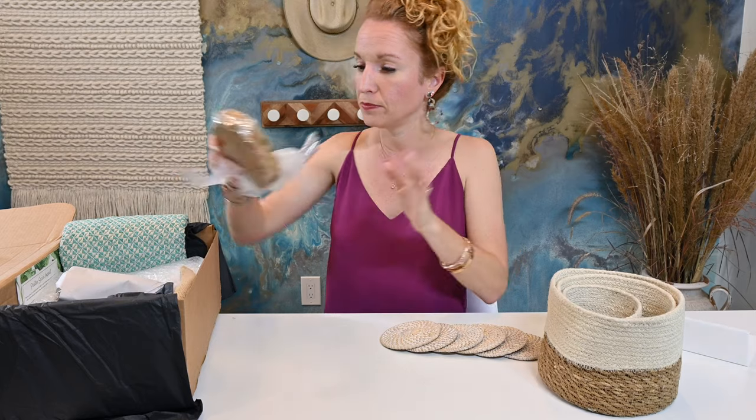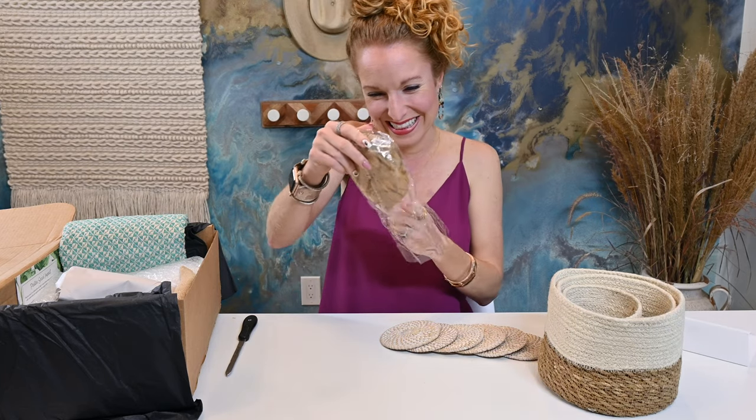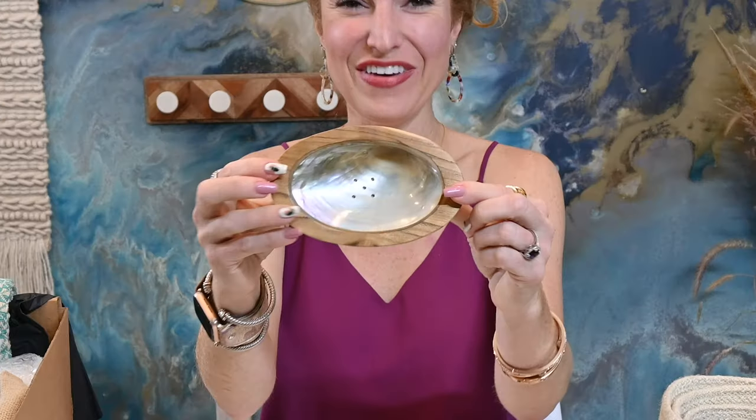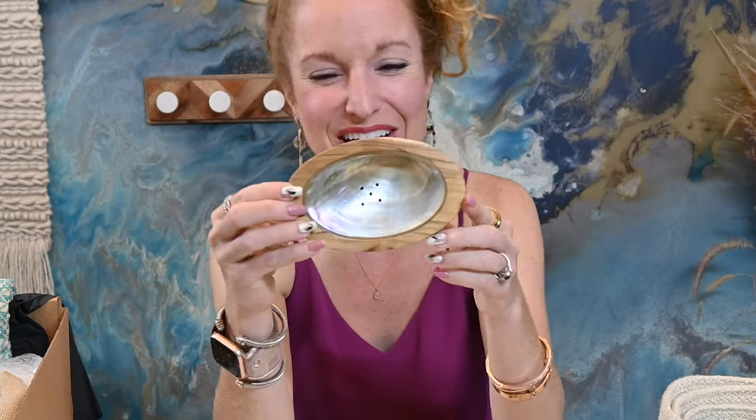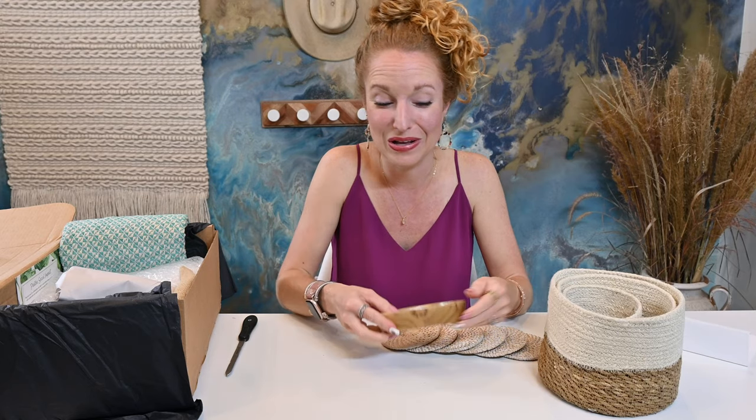Next item looks like a soap dish. It's very, very cute. It looks like it's made of teak wood on the outside but with a seashell on the inside. I love the uniqueness — you can tell this is handmade because it has perfect imperfections. I am working on my outdoor garden kitchen and I'm going to reveal it on Instagram soon, and this would be so perfect in that little outdoor garden kitchen.